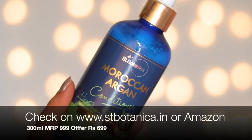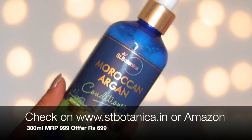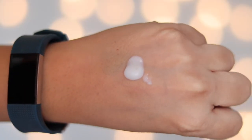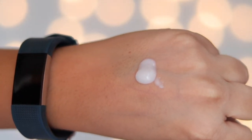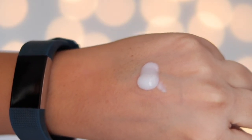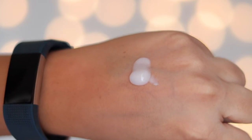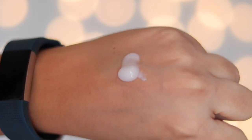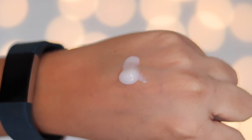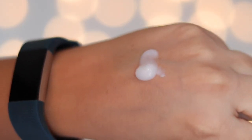This is the Moroccan Argan Conditioner from Scent Botanica. It has similar packaging to the shampoo. It has a white color and is a little creamy. The fragrance of the conditioner is slightly milder than the shampoo, so it will not irritate you, but both fragrances are very refreshing.